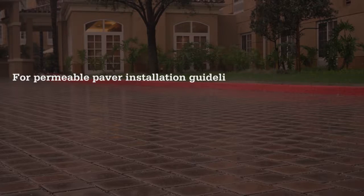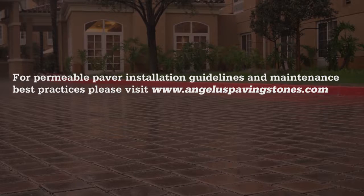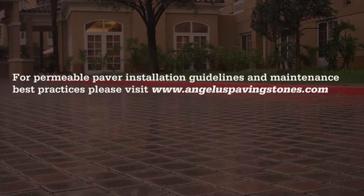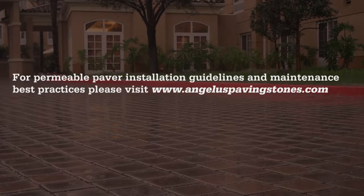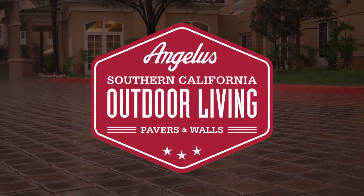For permeable paver installation guidelines and maintenance best practices, please visit www.angelaspavingstones.com.